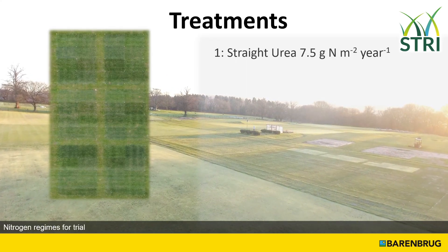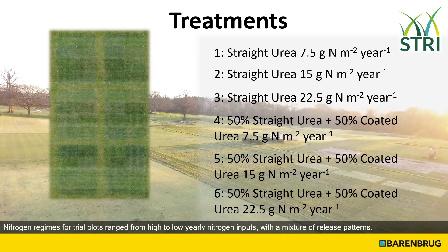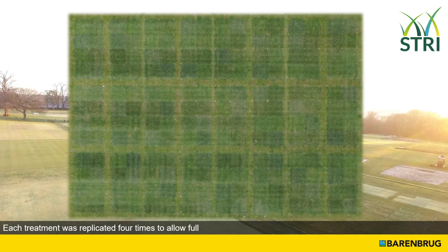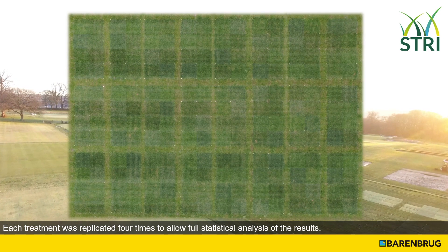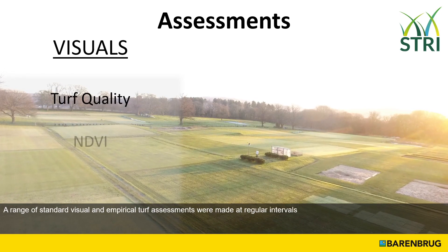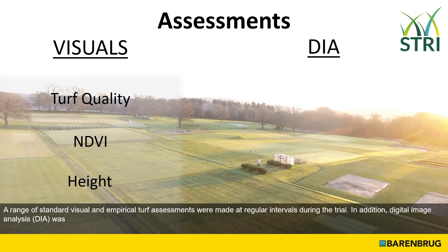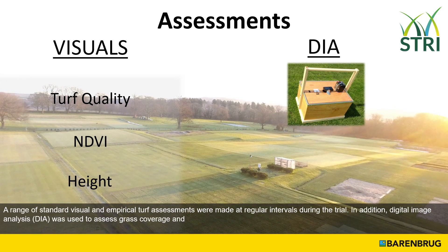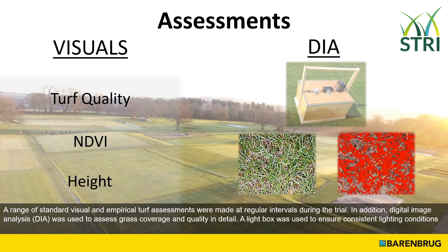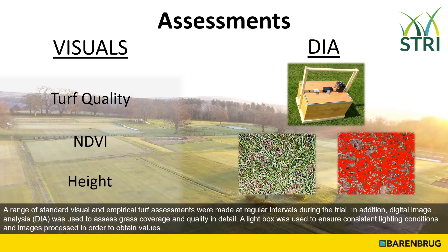Nitrogen regimes for trial plots ranged from high to low yearly nitrogen inputs with a mixture of release patterns. Each treatment was replicated four times to allow full statistical analysis of the results. A range of standard visual and empirical turf assessments were made at regular intervals during the trial. In addition, digital image analysis, DIA, was used to assess grass coverage and quality in detail. A light box was used to ensure consistent lighting conditions and images were processed to obtain values.